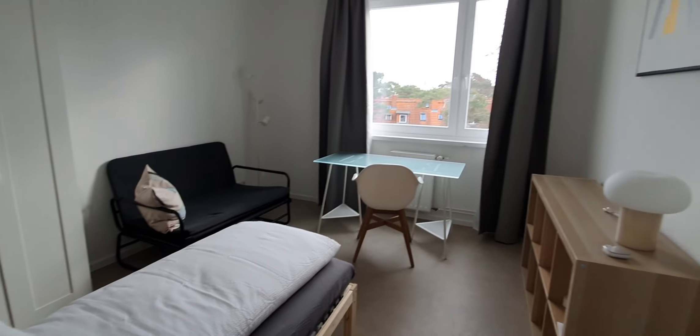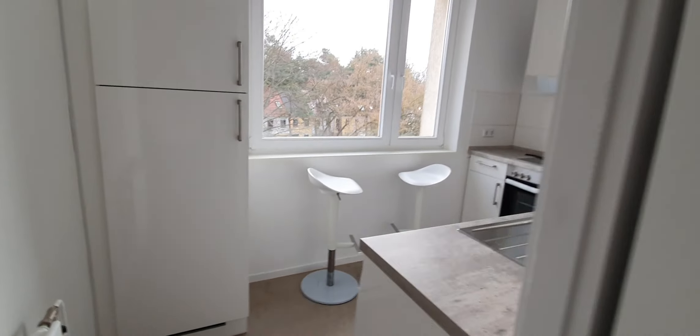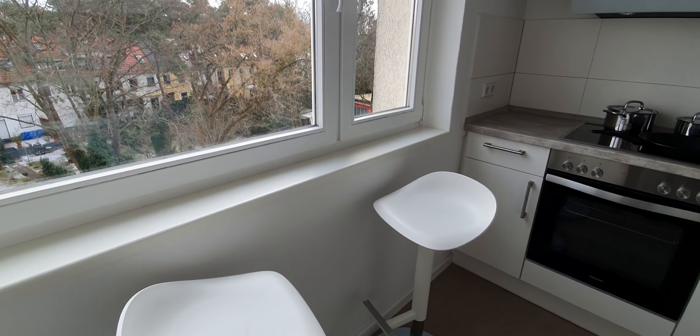This one is bedroom number 4 or D. You have a desktop, sofa, single bed, and a wardrobe. And finally, they show you the kitchen.